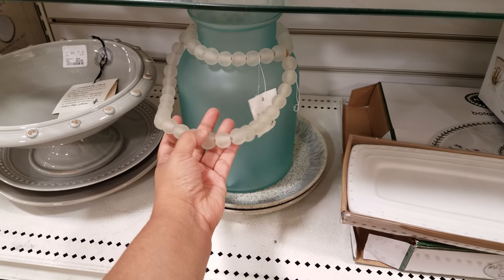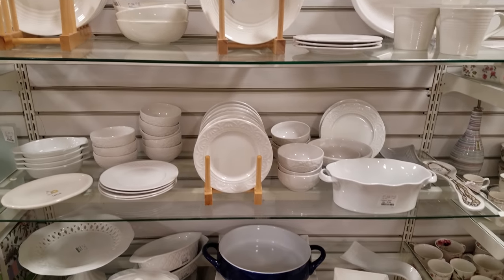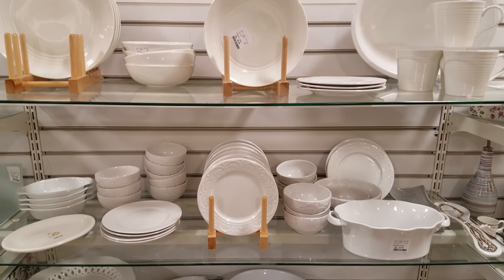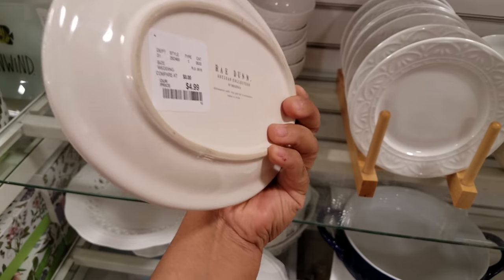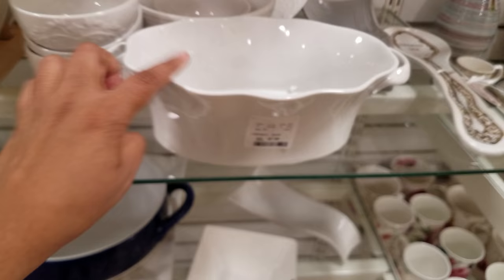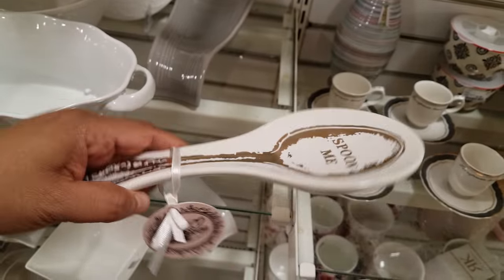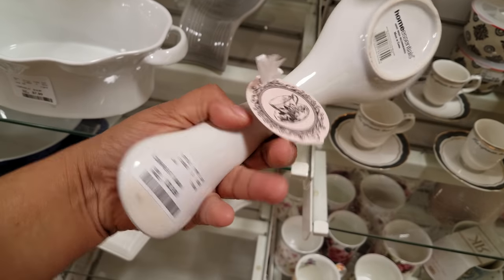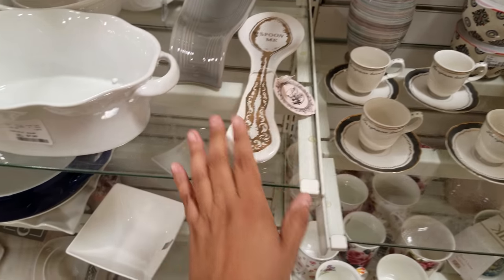This side is going to be all your plain white plates again — three dollars for the ones in front of me. Here's another Ray Done that says 'Forever' — asking for five dollars. This is a little cute dish at eight dollars. Then we have a 'Spoon Me' — four dollars. This one has a lid on it, really cute.